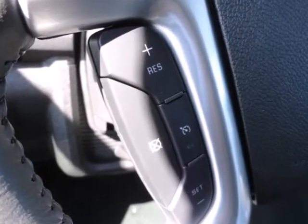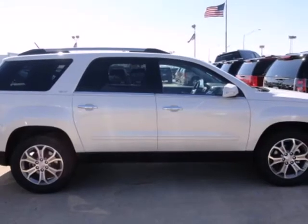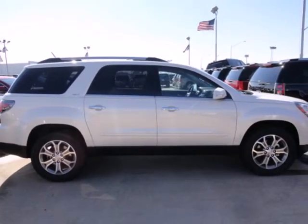Backing up is a breeze thanks to the assistance of the backup camera and rear parking sensors. Enjoy the versatility of this family hauling 2013 Acadia today.